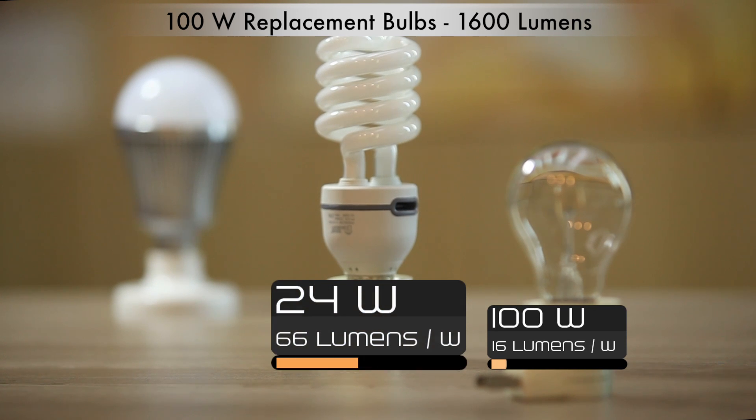The first revolution of lighting came with the compact fluorescent bulb. That produced the same amount of light, but did it with only 24 watts of electricity. This slashed energy consumption by four times.